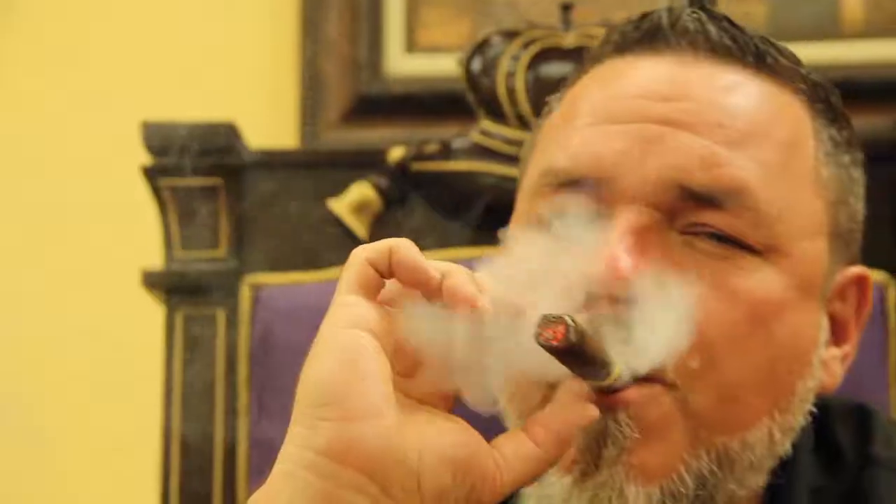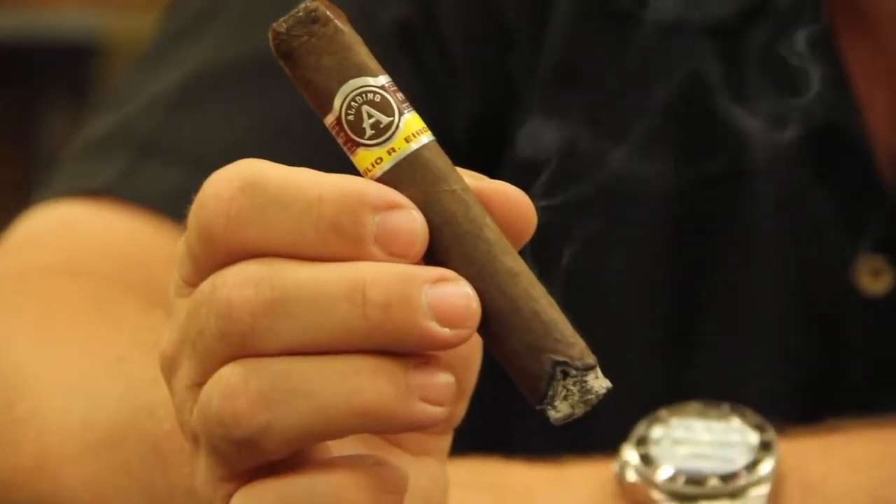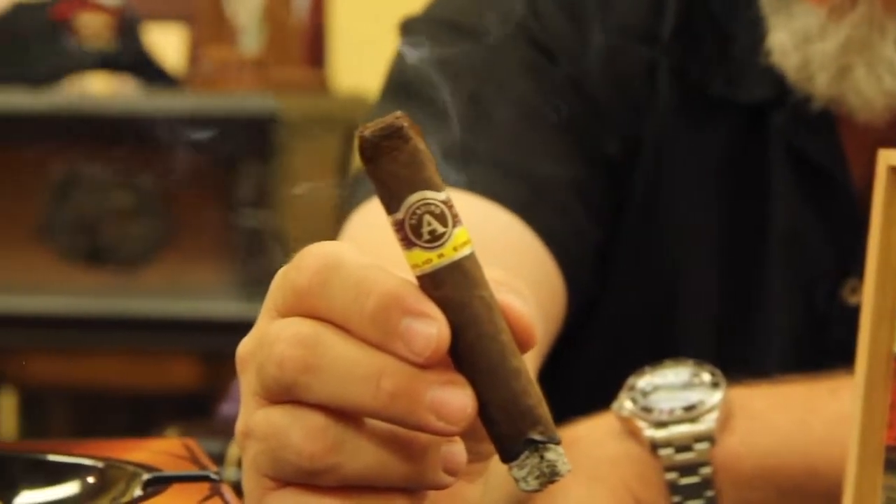The Aladino is going to start out what I call medium body, but trust me, moving through this cigar the pepper and the spices will really start kicking in. It's going to remind you of the old Camacho Corros from the 90s — full body cigars with a lot of flavor, a lot of spice. Aladino, great cigar.